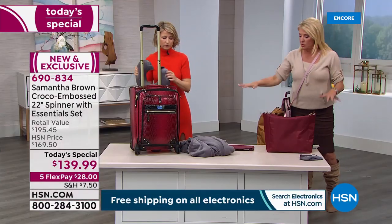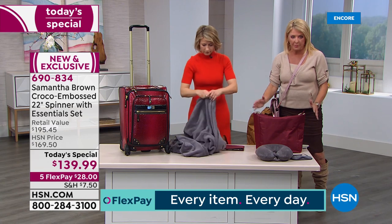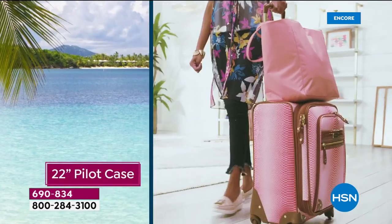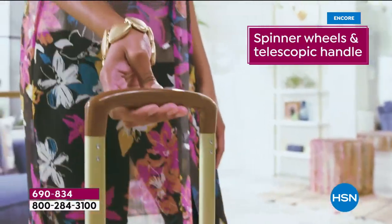Everything you see, you're not buying separately. There's the suitcase itself and five extra beautiful pieces for a total of six. You get the spinner with the brand new design, the blanket, the memory foam pillow, the eye patch, the pouch, and the beautiful tote — all for one price, one single day. On FlexPay, you can get this home right now for $28, and you have 30 days to try it out and send it back if you're not absolutely delighted.